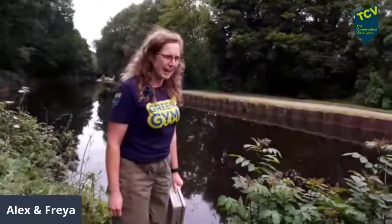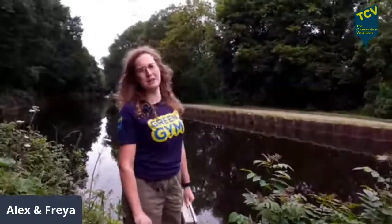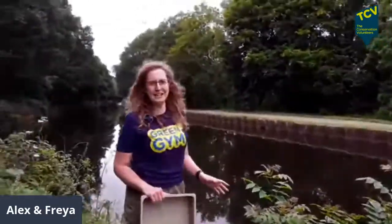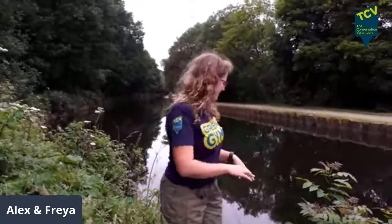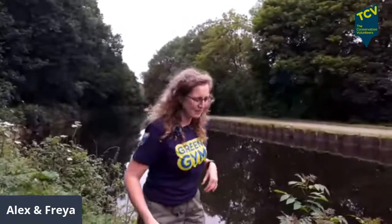We'll cover what you might see and how to do it safely, because there are a few risks — without going for a swim and without giving yourself a poorly tummy. The first thing: if you're taking a picnic, have it before you do the pond dip. Do the pond dip after lunch, because we are in a city and the water's not necessarily clean. Make sure before you're touching your mouth or eating that you wash your hands properly with soap and water.